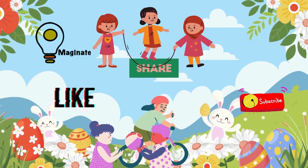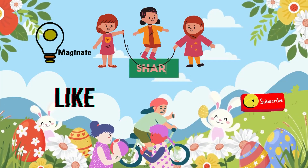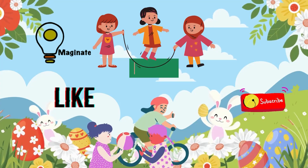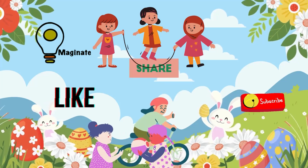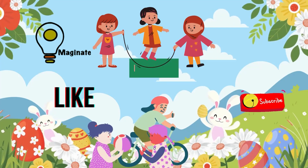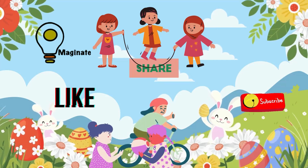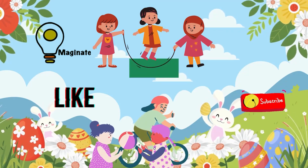Alright, we are at the end. Thanks for exploring these Triceratops fun facts with me. If you enjoyed this video, please like, share, and subscribe. And remember to stay curious. See you next time.